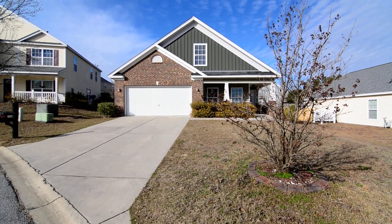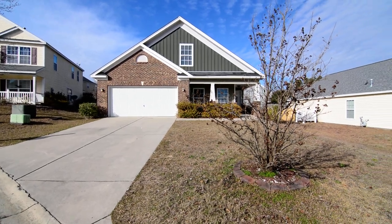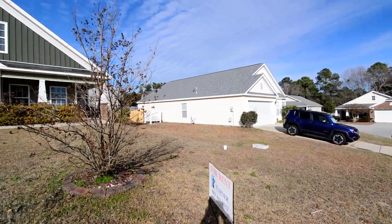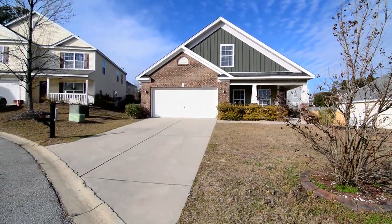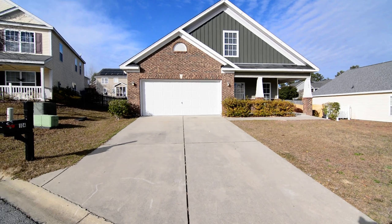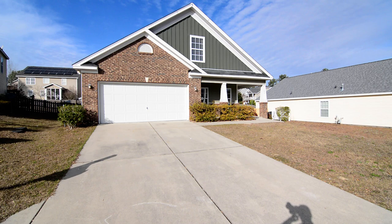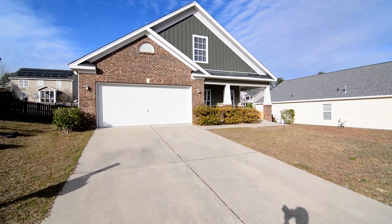Welcome to 104 White Cedar Way. This nice three bedroom, two and a half bath home with a two car garage, covered front porch, fenced backyard, hardwood flooring, and a bonus office space inside. It's located in the Southbrook subdivision in Lexington, convenient to I-20 and Lexington amenities.